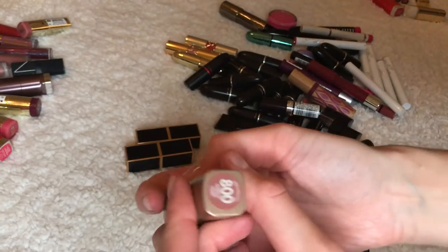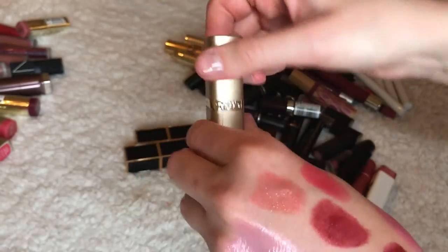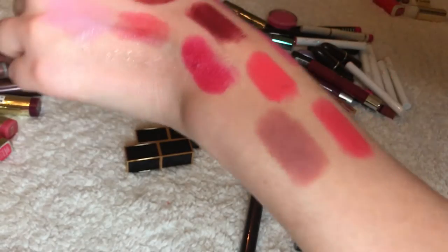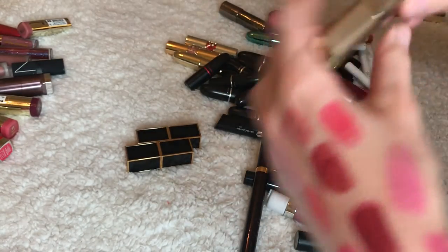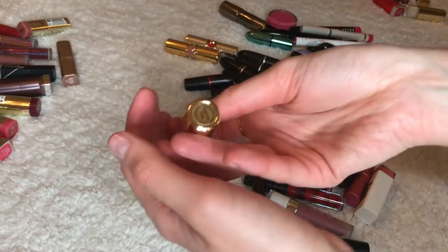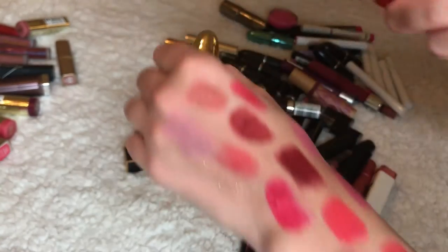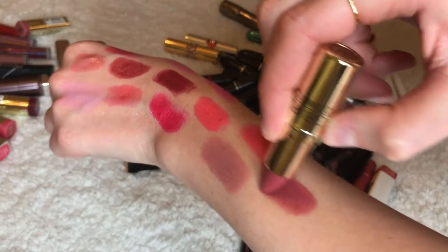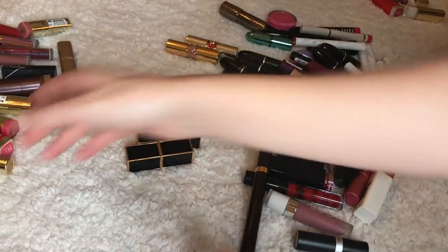This is called Ferris Nude 800 — I really like it, so I'm going to keep this. Now Gerard Cosmetics Berry Smoothie — I stole this from my sister. It's a really really nice color, definitely keeping it.